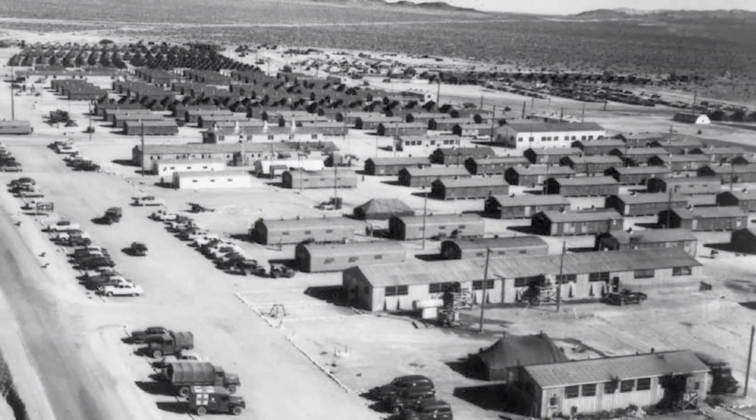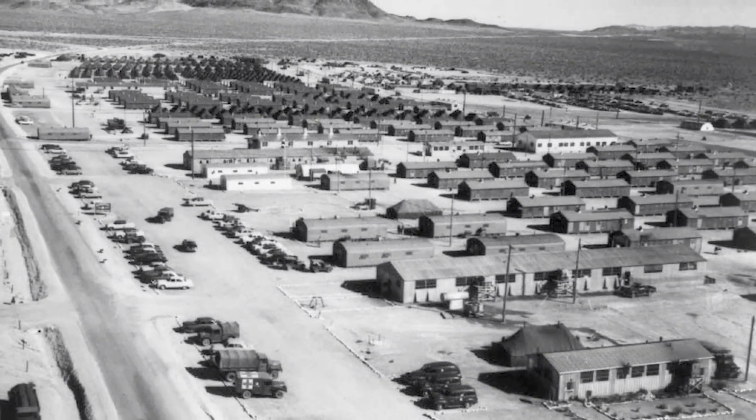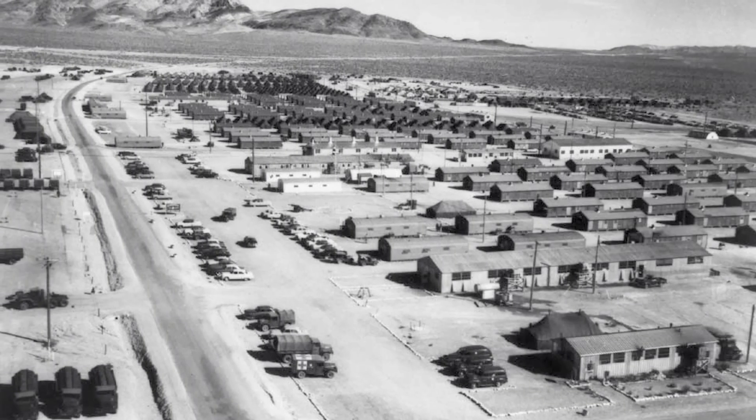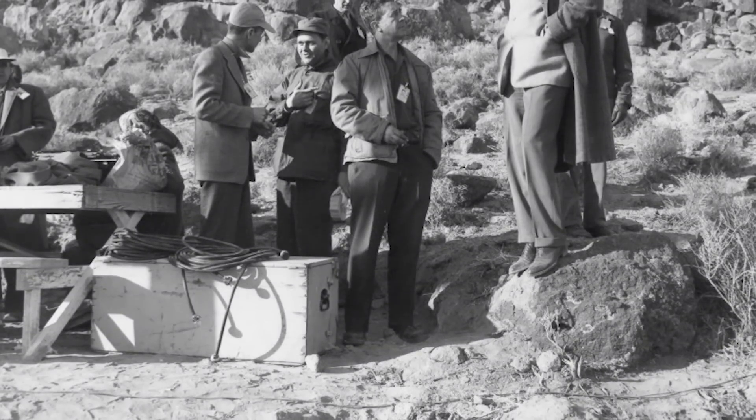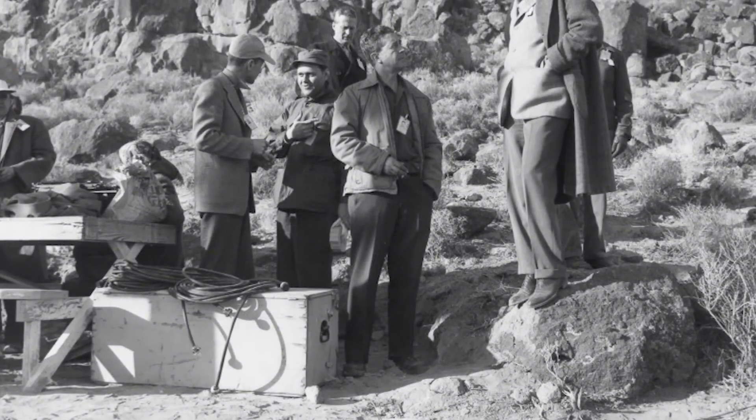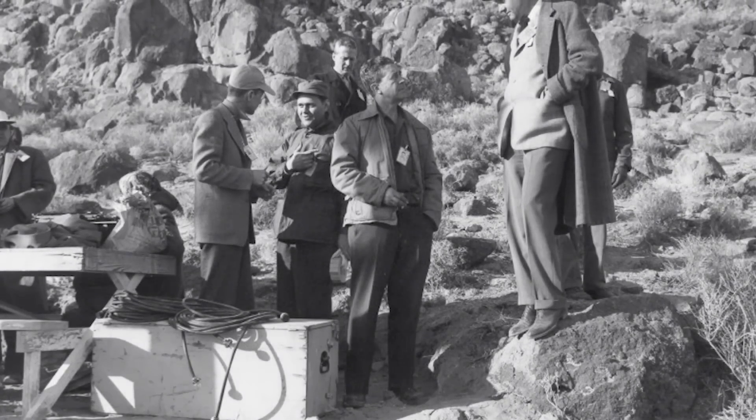Meanwhile, the U.S. Army prepared to carry out Exercise Desert Rock V, in which 20,000 troops would perform maneuvers in the wake of the blast to simulate the conditions of the nuclear battlefield. Upshot Knothole Annie was detonated on March 17, 1953, at 1:20 in the afternoon.